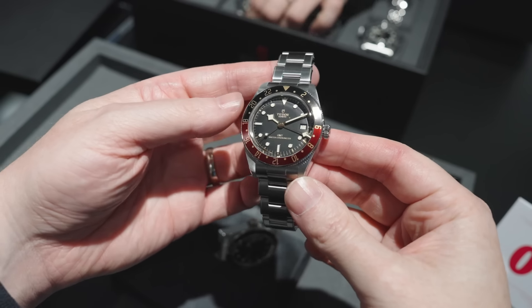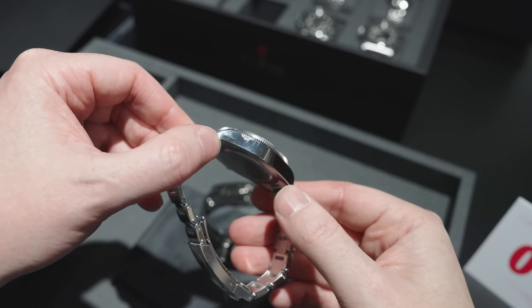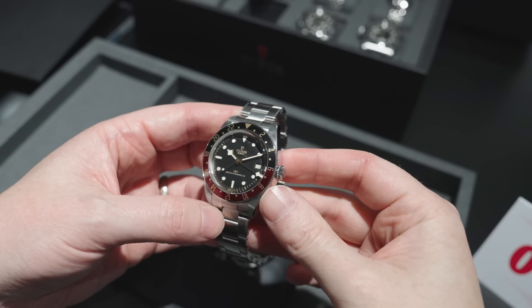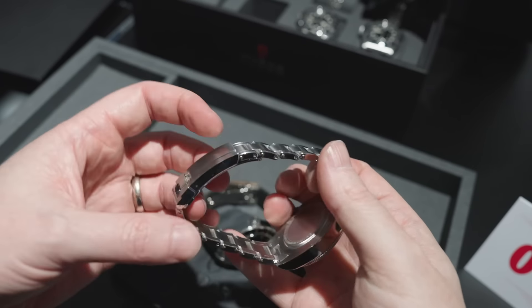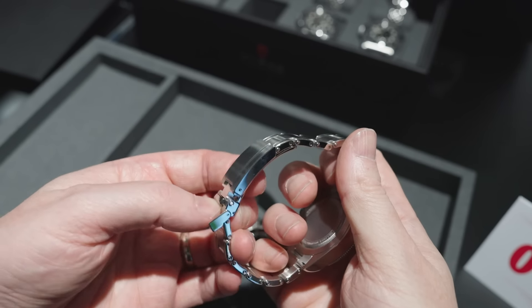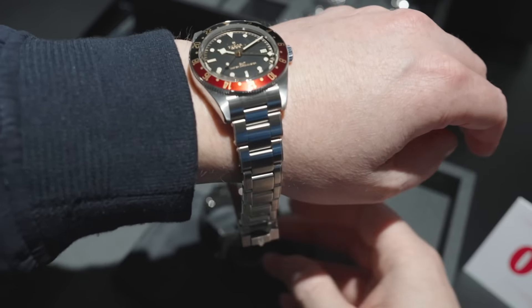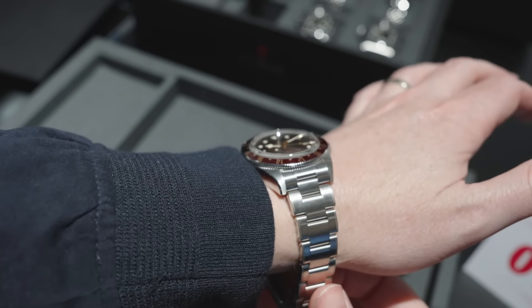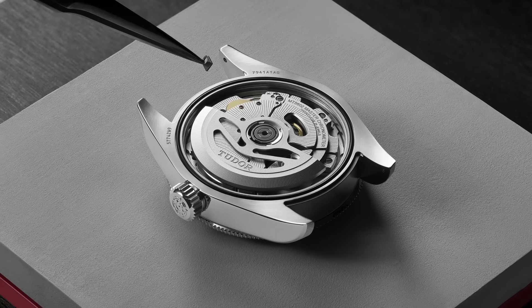I want to start with the Black Bay 58 GMT. This is a watch that many people have been asking for since the release of the initial Black Bay 58 — for a GMT complication to be added — because the Black Bay GMT has a bit of a big case, a bit of a thick case, and the 58 case is really the ideal form factor for adding this kind of complication. Tudor did not previously have a movement that would work in a case the size of a Black Bay 58.